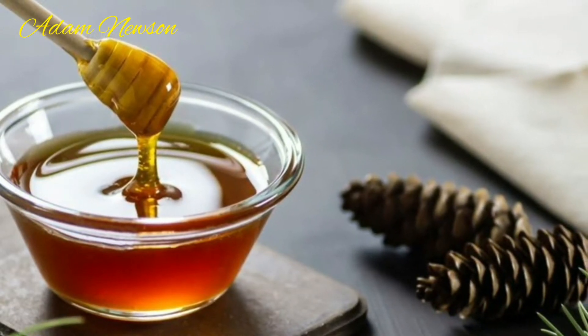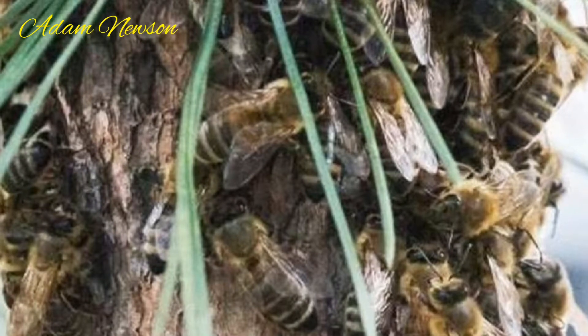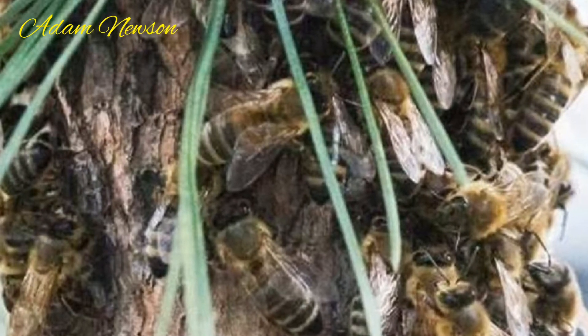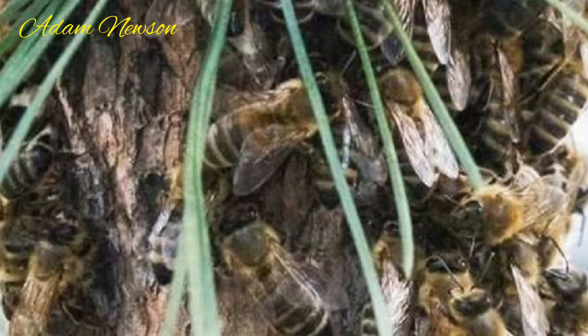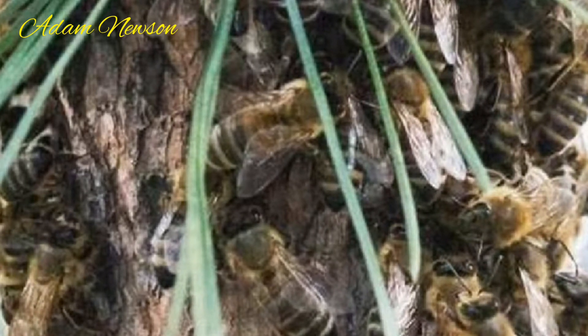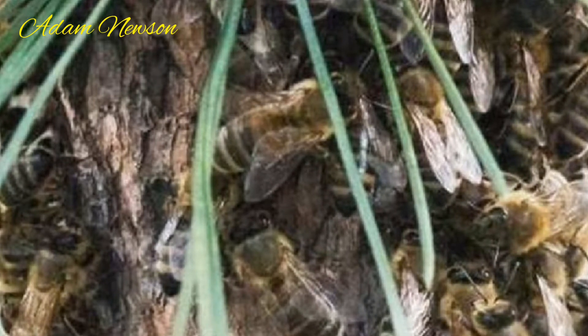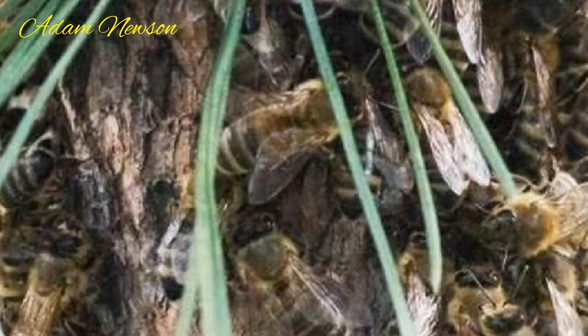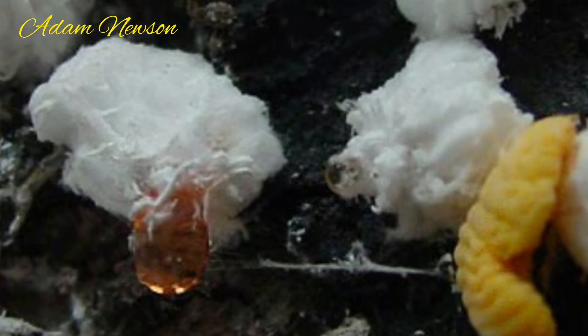Pine honey is an extremely rare honey because it can only be produced in a limited way in Turkey. This honey is not produced from the pollen of a flower or the fruit of a tree. Instead, honey is obtained by bees collecting the excrement of an insect living in the trunk of a red pine tree in the Mediterranean climate.